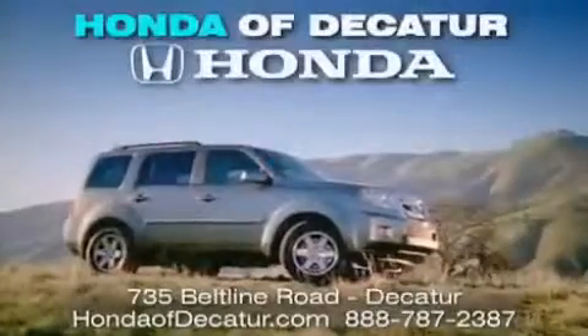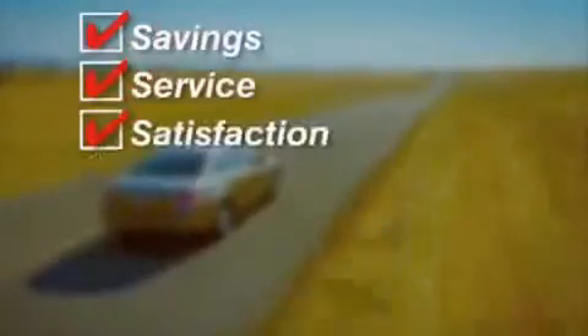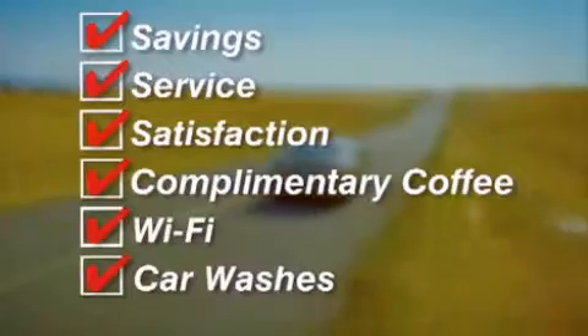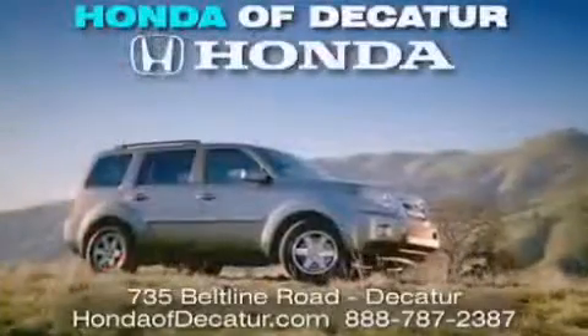It's easier at Honda of Decatur — saving service and satisfaction — complimentary coffee, Wi-Fi and car washes. Schedule your test drive today. Honda of Decatur, on the Beltline, it's easier here.